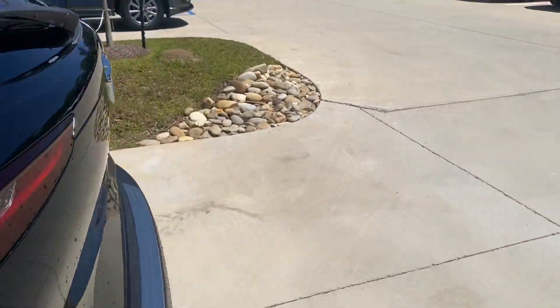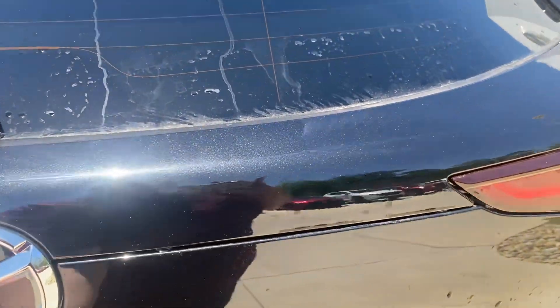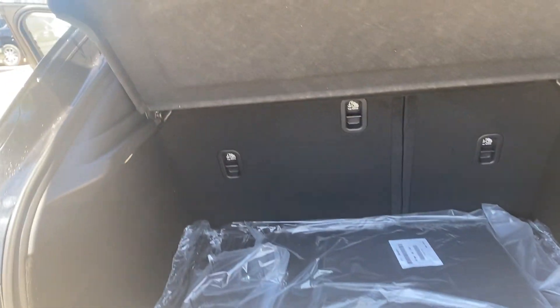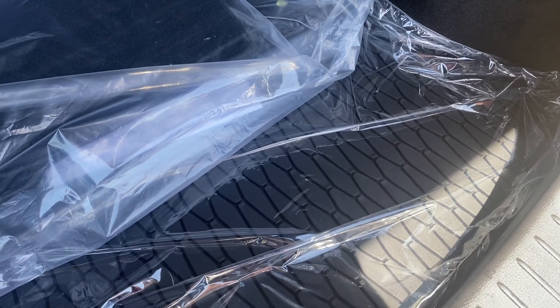You do have a power liftgate in the back. You're going to be able to put down your seats 40, 60, or 100 percent. You do have a spare tire underneath here as well, with all of your equipment to change a tire if need be.